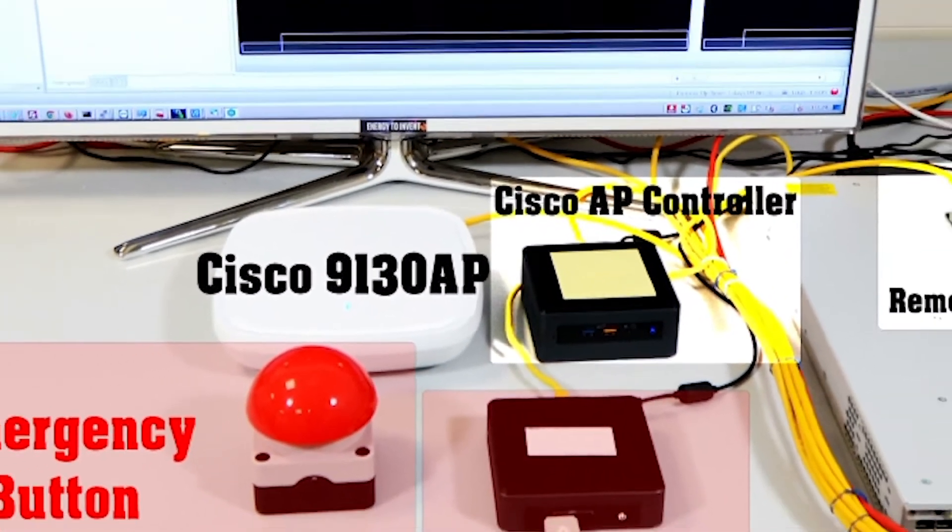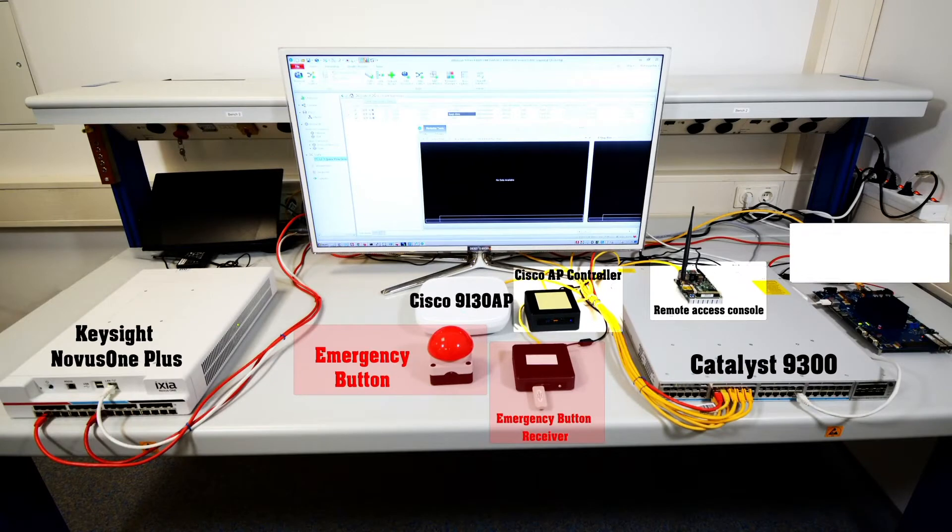The Intel AX210 and Cisco 9130 access point establish a wireless TSN communication and achieve the latency required by the time-critical applications.